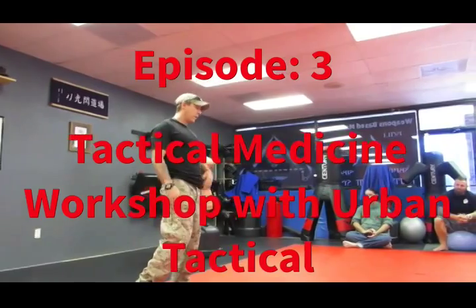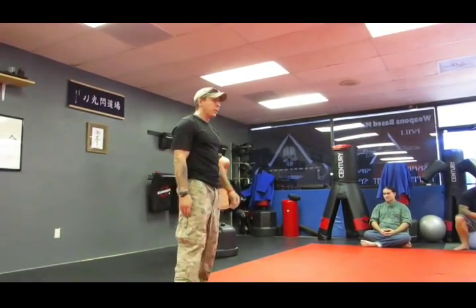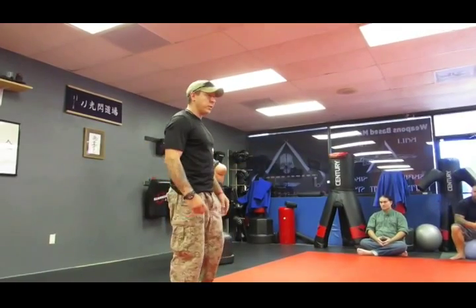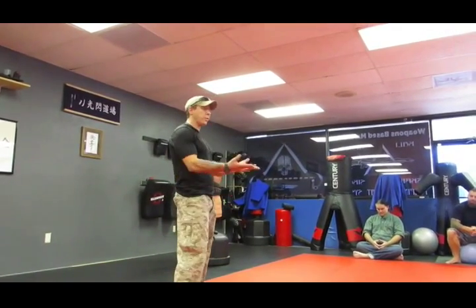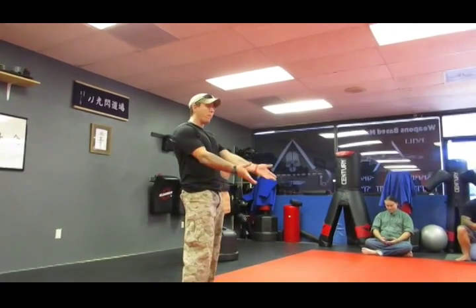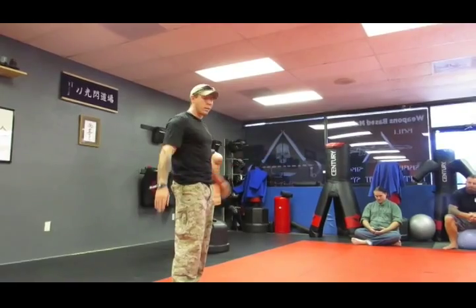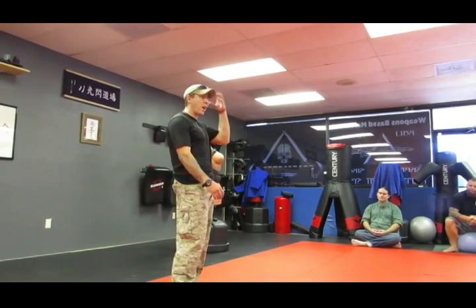Urban Tactical Instructor Jay Stratton, who has a dense background in combat medicine, recently held a Tactical Medicine class at Gulf Coast FCS Kali in Trinity, Florida. The coursework covered multiple topics in Tactical Medicine, centralizing in Care Under Fire.